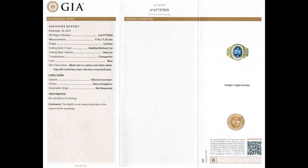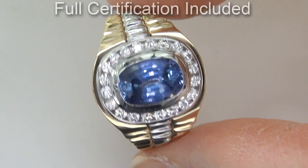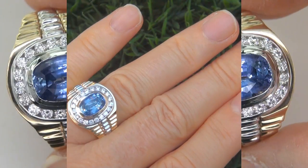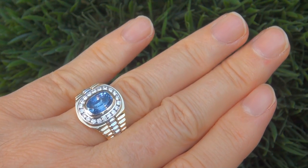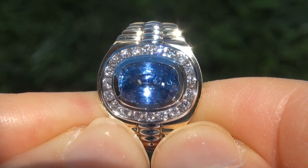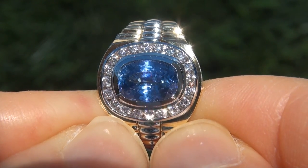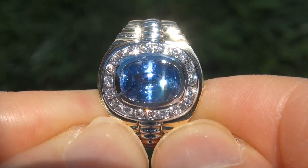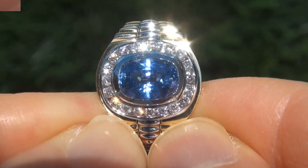Included with the item are both the GIA certification and a Certified Jewelry certification that documents the authenticity, quality, and characteristics of the ring. At the request of our consignor, the immaculate showroom beauty must be sold immediately. Unheated and untreated natural blue sapphires of this caliber are considered among the rarest of precious gemstones. Even more rare is to have the near-flawless VVS clarity, the whopping size, and the most sought-after rich, vivid blue color.